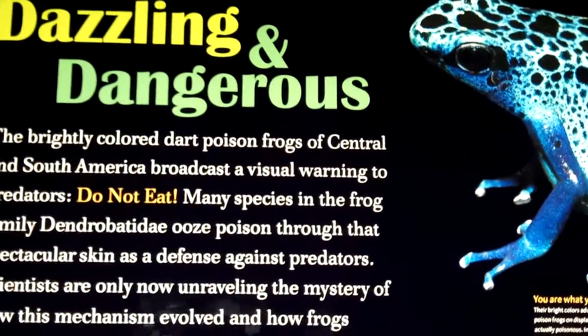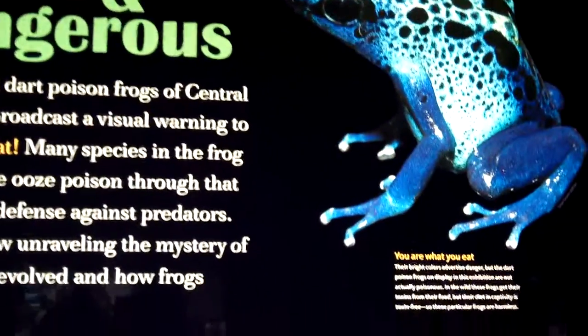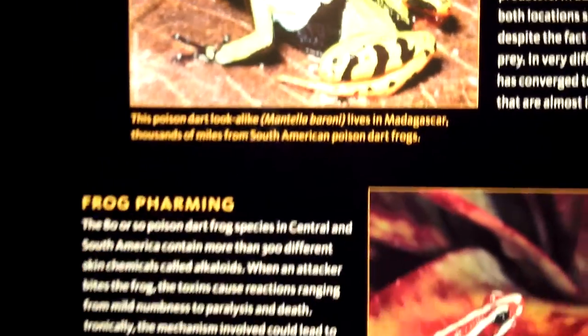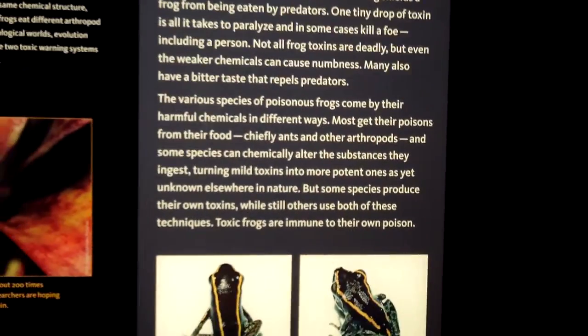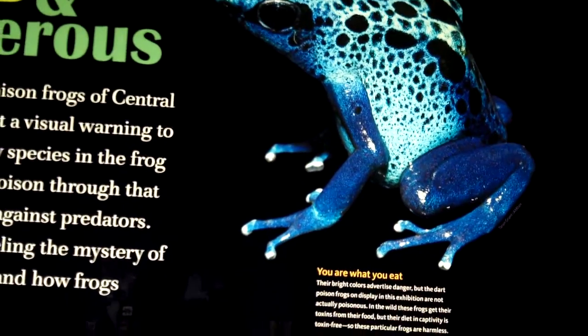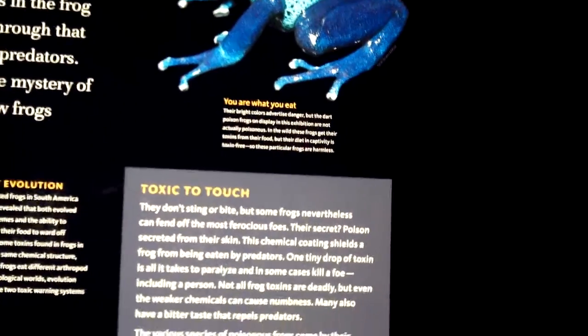We are here at the new frog exhibit at the American Museum of Natural History, and there is so much here to see, so much to learn about. We are going to learn a lot about frogs today. My name is Hazel Davis. I'm the Associate Director of Living Exhibits at the American Museum of Natural History.